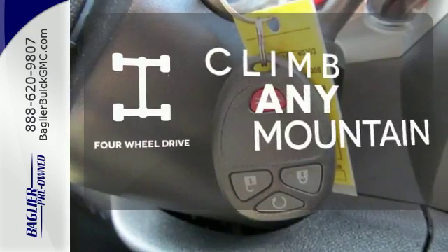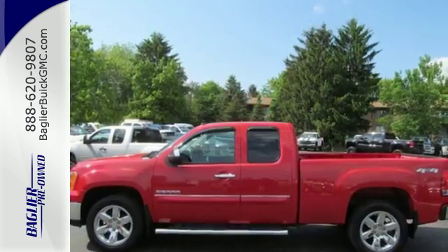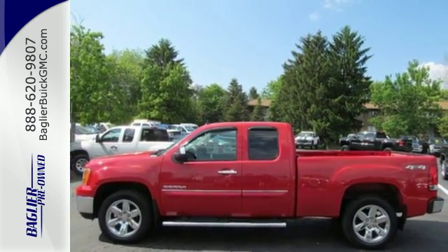With four wheel drive you'll never get stuck again. This sensational Sierra 1500 is bold and fearless and willing to take you to new heights.